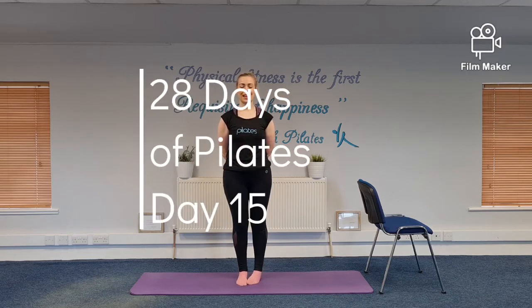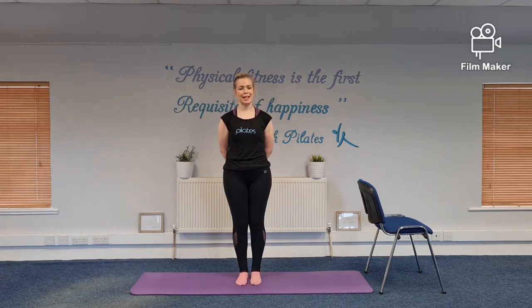Welcome to day 15 of our 28 Days of Pilates Challenge. We're just past the halfway mark. I hope you're feeling good, energetic, strong and flexible. Well done so far.